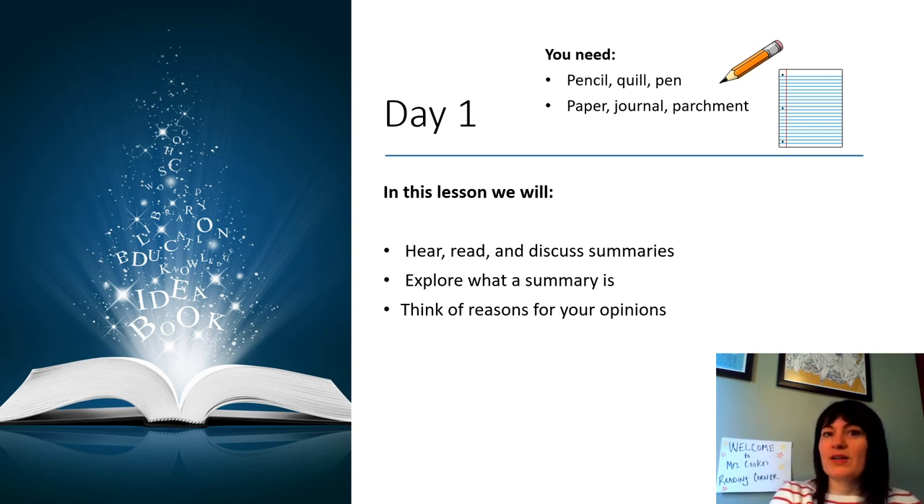You can also use quill and ink. A quill is a feather that you dip in ink and then write with on parchment paper, like some of my favorite fiction characters use. In this lesson today, we will read, hear, and discuss summaries. We will explore what a summary is and think about reasons for our opinions on summaries.